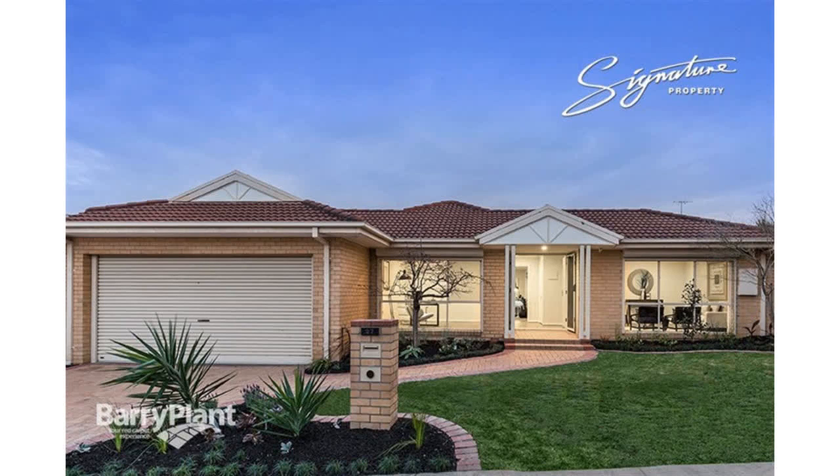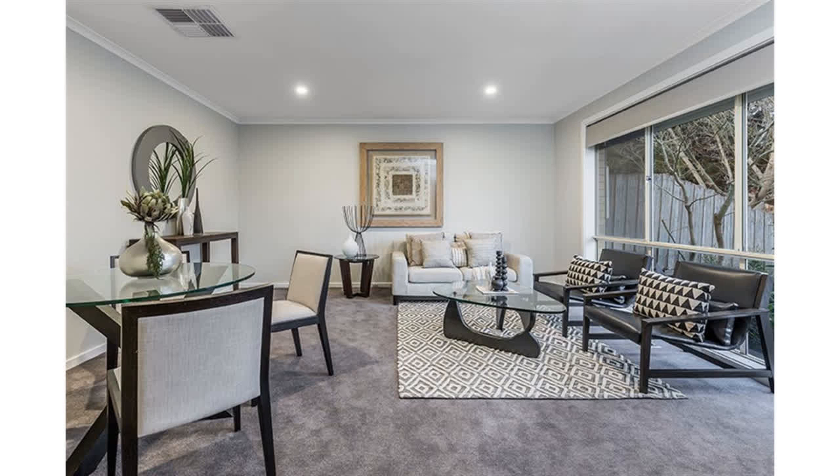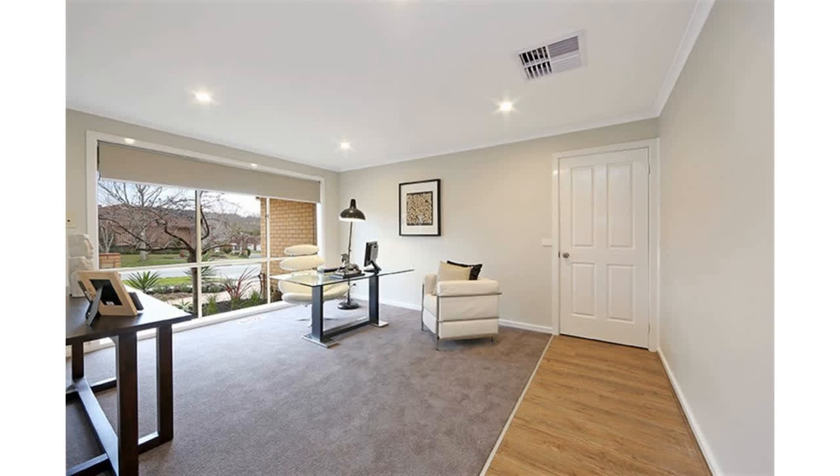Sale by set date the 30th of August 2016, unless sold prior. Blue chip location situated in the sought-after Selkwood Estate — this totally renovated home is ready to move in and live the dream.